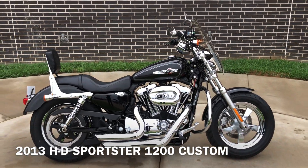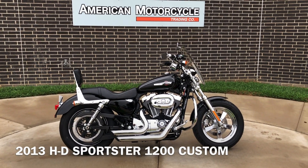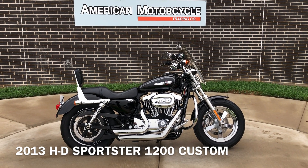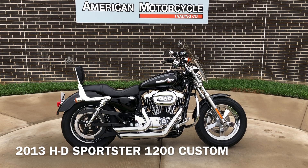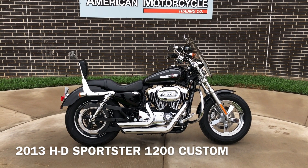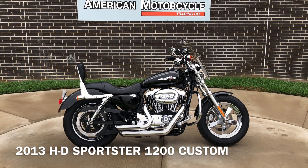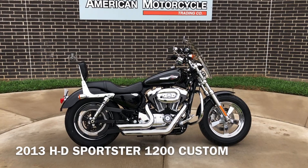If you'd like to know more about it, pick up the phone and give us a call. I've also got a full set of detailed pictures online at cleanharleys.com, where you can also view the rest of our inventory. We do have a full parts and service department. We offer finance and warranty options. We accept almost anything in on-trade and we ship and sell bikes worldwide. This is Rusty with American Motorcycle Trading Company in Bedford, Texas. The Freedom to Choose.